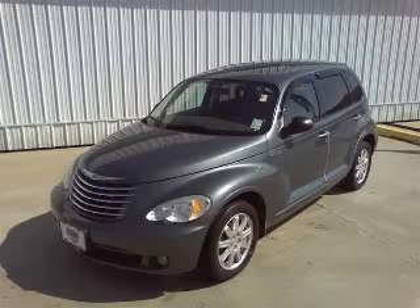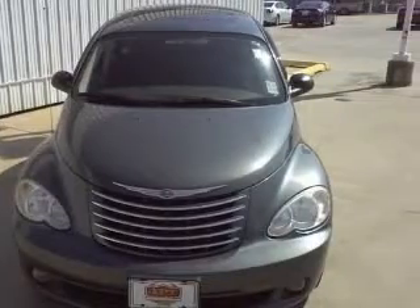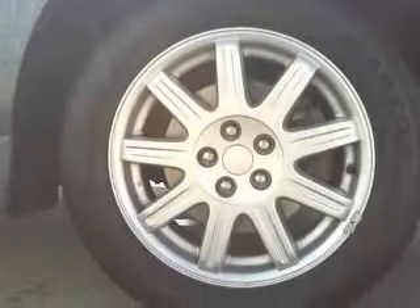We are proud to present this excellent 2006 Chrysler PT Cruiser. This PT Cruiser has a four-cylinder engine. This vehicle has a green exterior and includes the following options: